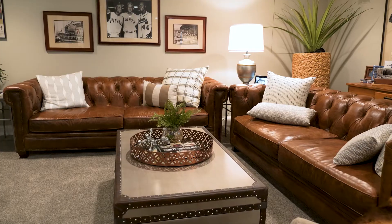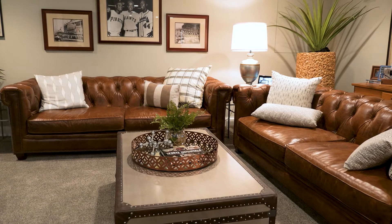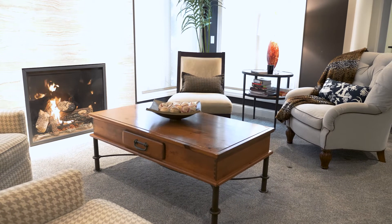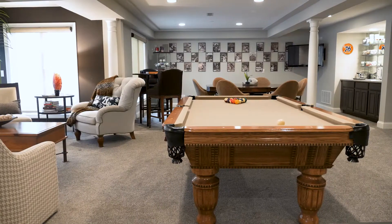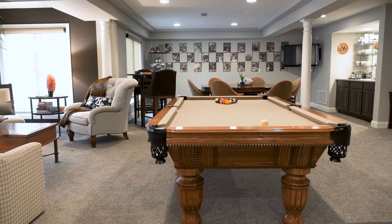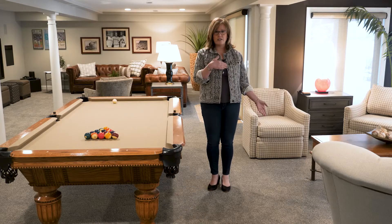Do you want your entertaining area to draw your guests in? Let me show you how easy it is. The secret to creating a welcoming rec room is forming separate groups for conversation — it's really that simple. Here in this basement we placed the pool table in the center of the space and surrounded it by three separate conversation areas.